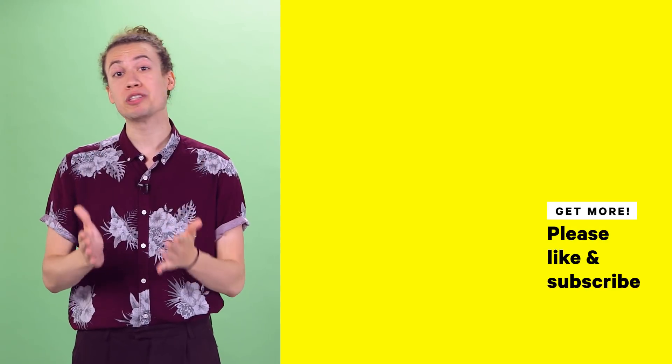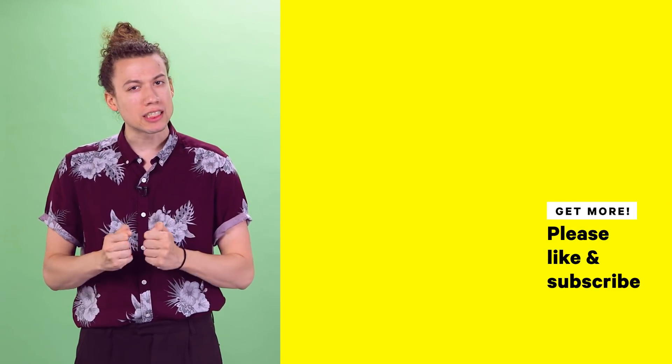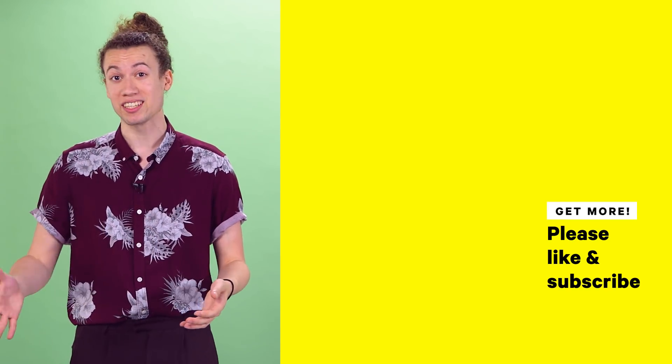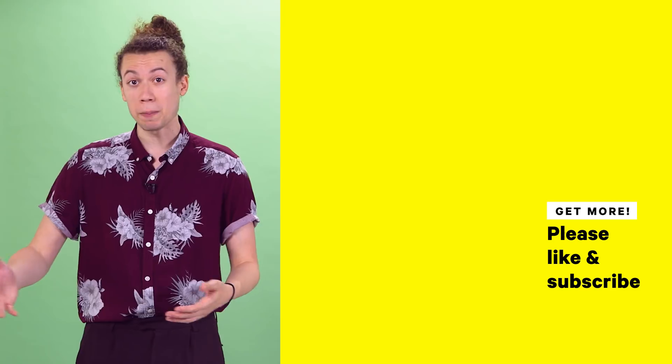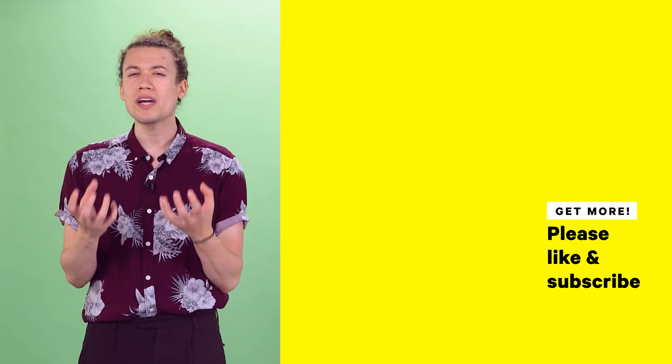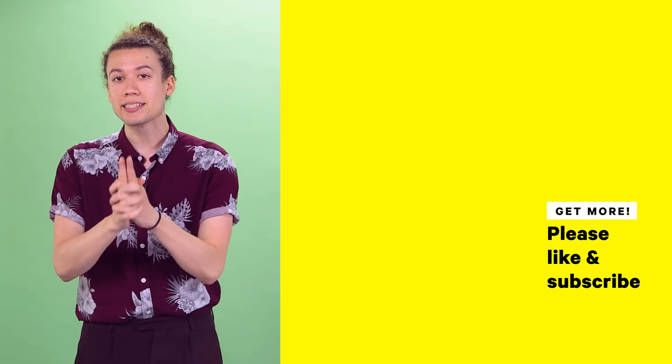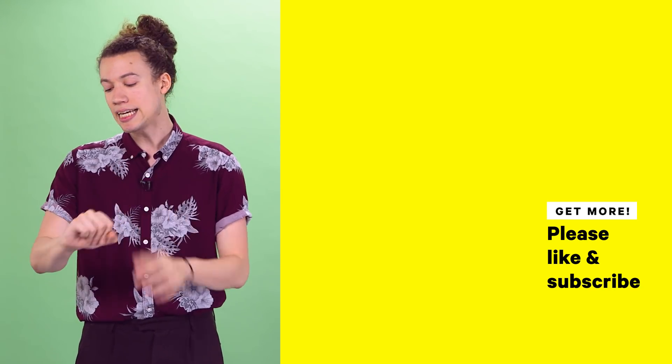Thanks everyone so much for watching. What are some of your favorite stunts in movie history — the ones that really get the heart pumping and the adrenaline rushing? Do you have a favorite fight, a jump, a car chase, or is it just a sweet-ass explosion? Leave a comment and let us know. Please subscribe to NowThis Nerd, because this video will self-destruct in 10 seconds.